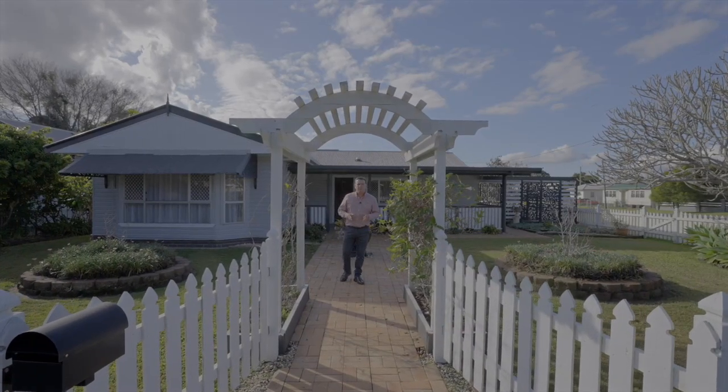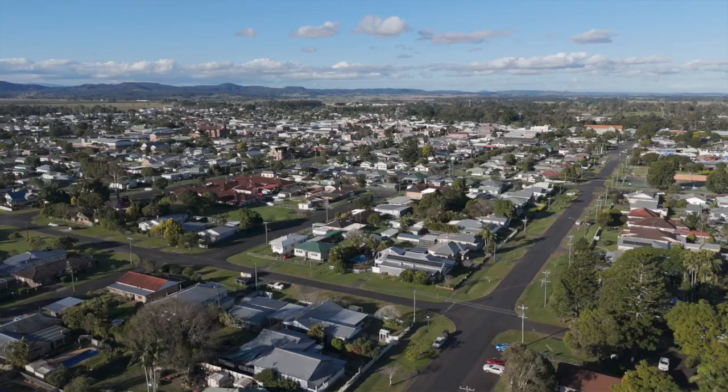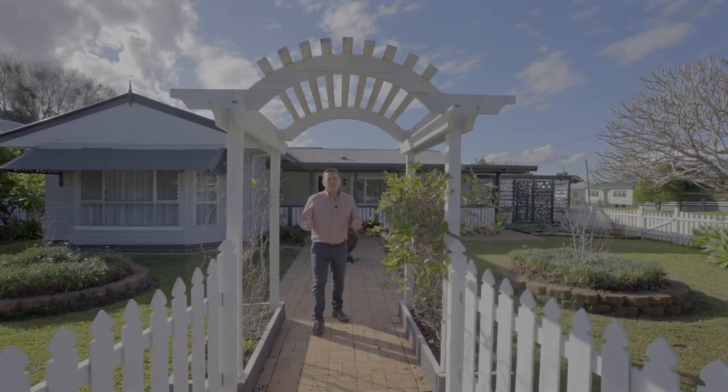Welcome to 54 Richmond Street Casino. This impressive home is situated on a corner block within easy walking distance to Casino CBD. With an exceptional road frontage and manicured gardens, I can't wait to show you through this home.